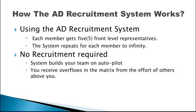How does the Auto Downline Recruitment System work? Using the Auto Downline Recruitment System: one, each member gets five front-level representatives; two, the system repeats for each member to infinity; three, no recruitment is required; four, the system builds your team on auto-pilot; five, you receive overflows in the matrix from the effort of others above you.